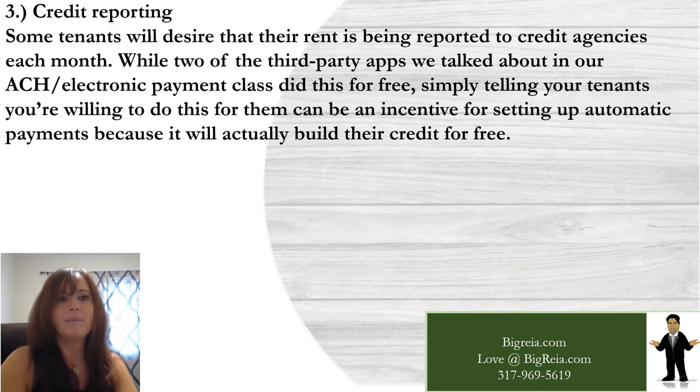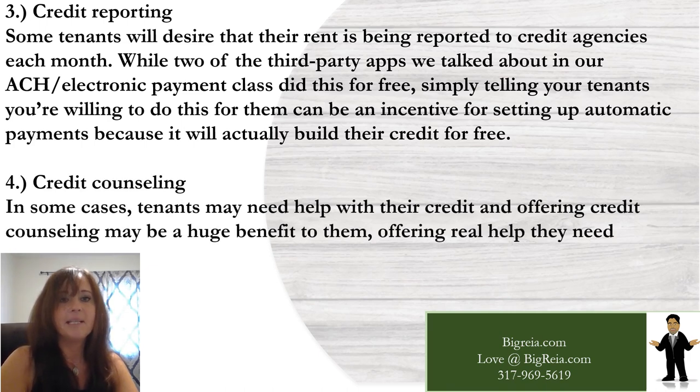Number three: credit reporting. Some tenants will want their rent reported to credit agencies each month. Two of the third-party apps we covered in our ACH class do this for free, so simply telling your tenants you're willing to do this can be an incentive for setting up automatic payments. Number four: credit counseling. In some cases, tenants may need help with their credit, and offering credit counseling may be a huge benefit to them.